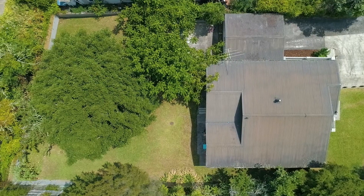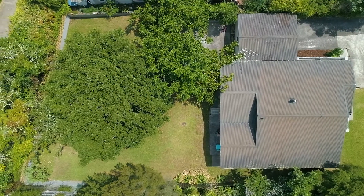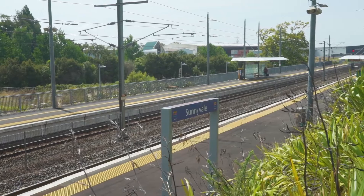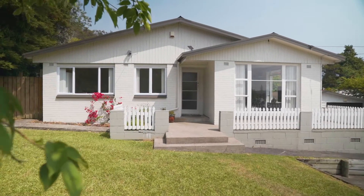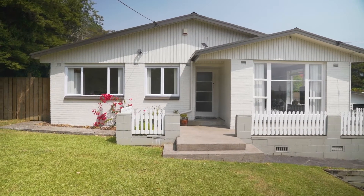Hi, this is Chiwi Lin from Bath Townsend. Today I'm very excited to show you this fully renovated three-bedroom on a grand 1040 square meter section, just minutes from the train station. It offers great potential for families and investors. As you walk up the steps to the front door at 22 Seymour Road in Sunnyvale,